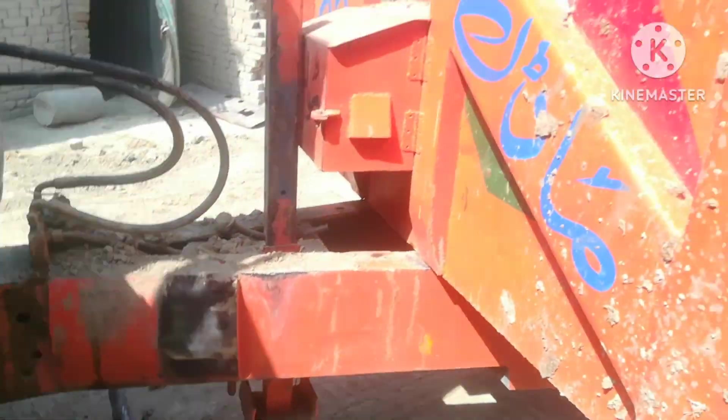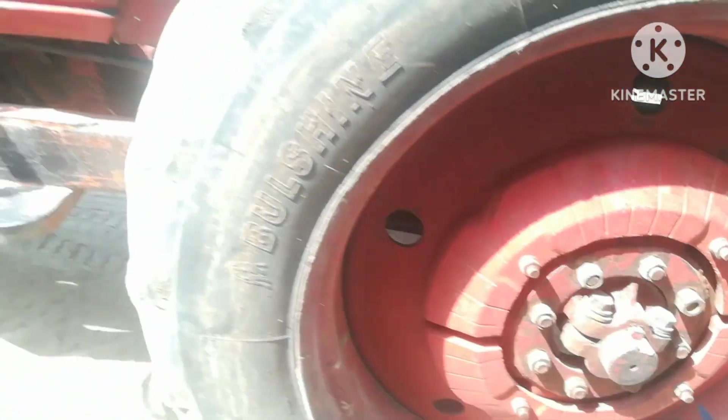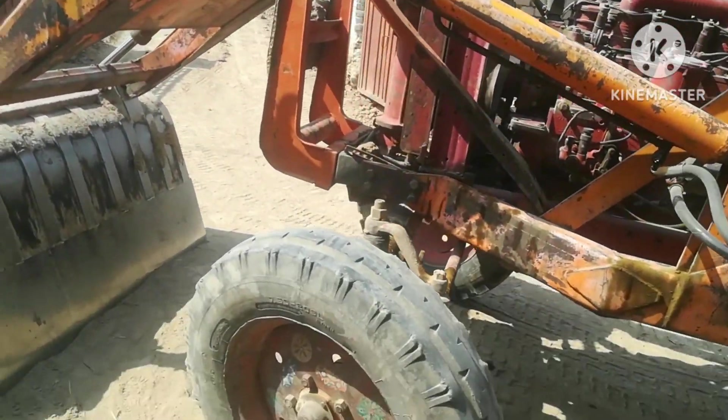Here's a tractor. The model is 2003. Let's see the tractor. The rest of the tractor is in front of the car.